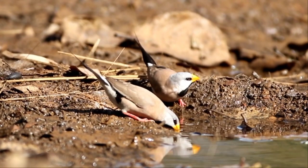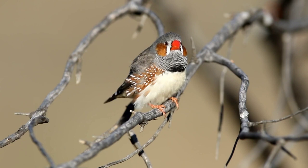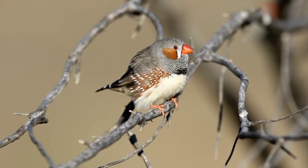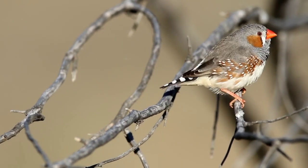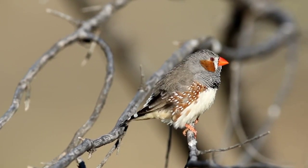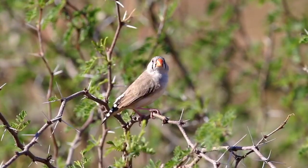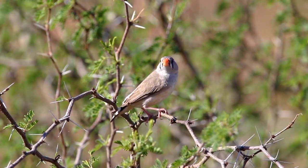Now let us get back to the zebra finch — a staccato effect. Look at the way the zebra markings on their throat move with each call, and the call is a beeping sound. There were many birds calling and it's hard to pick out one specific call from a flock like this. Now let us look at the female, for there is sexual dimorphism — the female doesn't have the zebra striping over the throat.